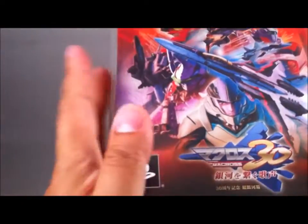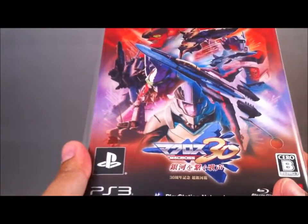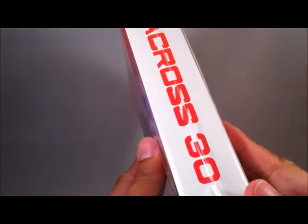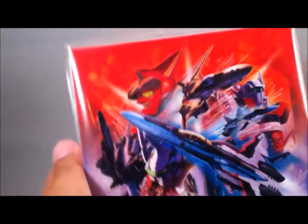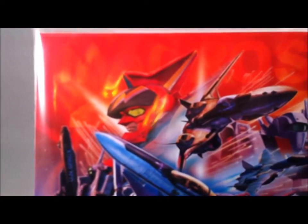Hey, I haven't had a chance to unwrap this yet. It's the Macross 30 Voices Across the Galaxy limited edition box set — arrived over the weekend from Ami Ami. It's a nice box, and of course, beautiful Hidetaka Tenjin box art.